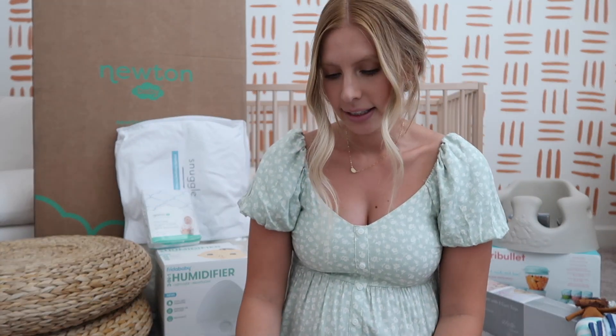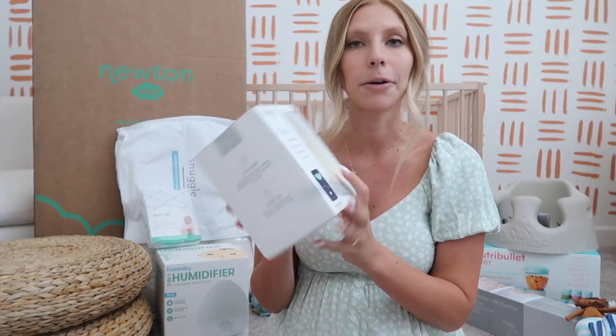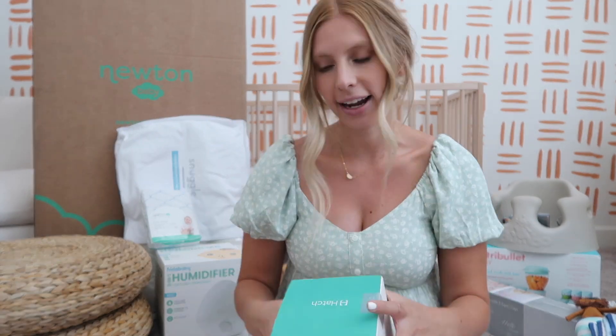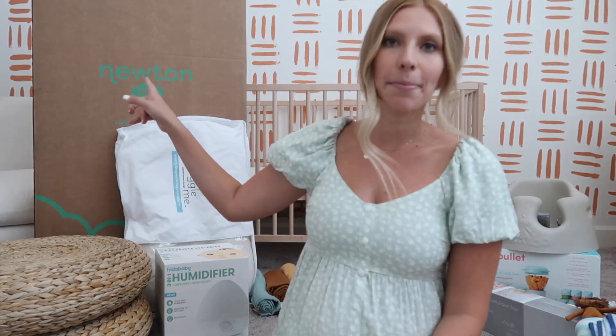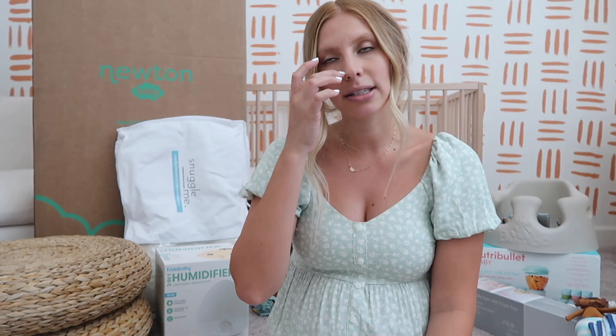The next category is sleep and his room. We got the Hatch Baby night light sound machine — if you guys don't know about it, it changes colors, plays sounds, and has a time-to-rise and go-to-bed setting, which I loved. We also got the Newton Baby mattress, which is definitely expensive, but it's 100% breathable — you can put your face in it and a baby cannot suffocate. Since I'm a high-stress person, I want to sleep knowing that if he rolls over he'll be okay, and we can use it for future kids too.